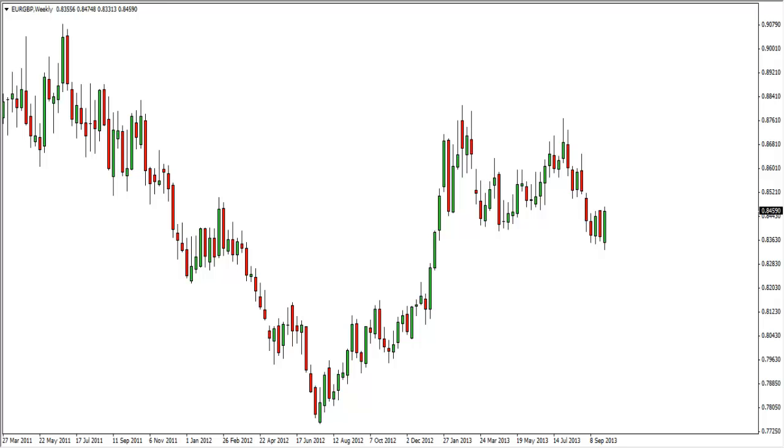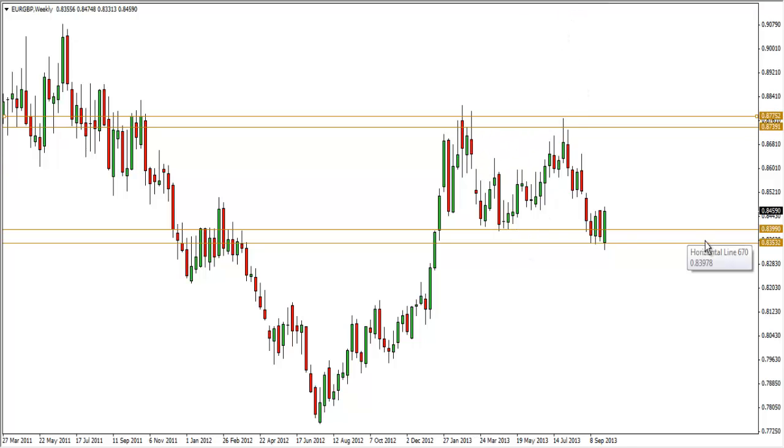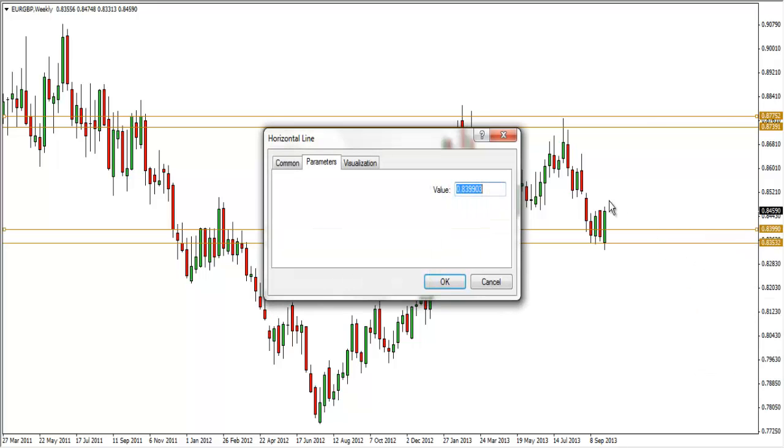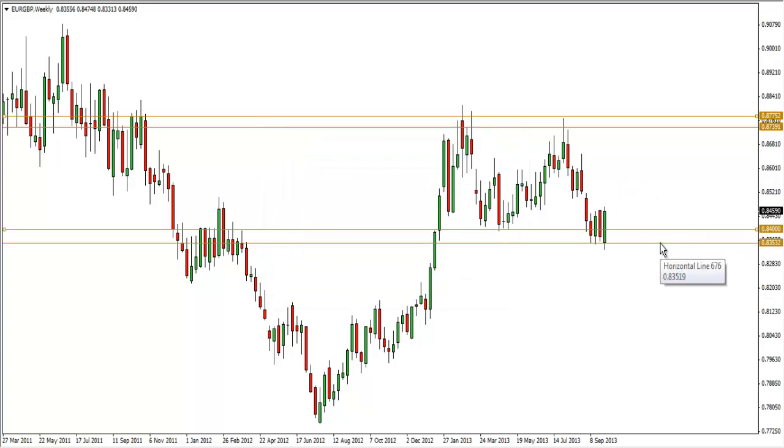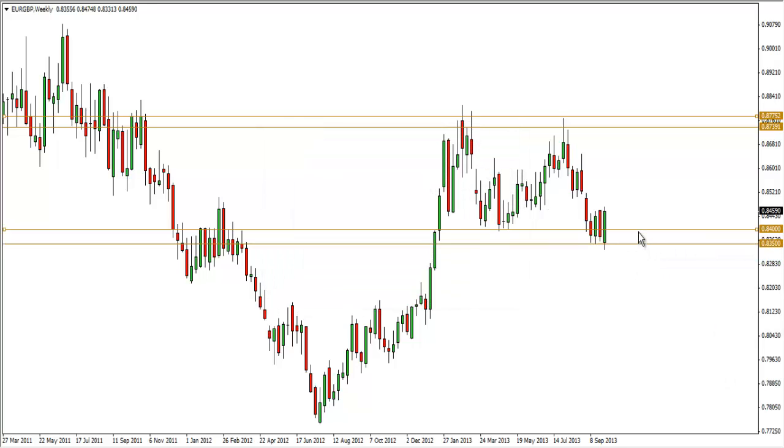So this is the chart of the EURGBP weekly, and let's go through how I'll plot my SNR levels. I'll use an area or region to highlight them. The resistance is in between the 87.39 and 87.50 area, and the support will be around the 83.99 and 83.50 area. Going to round numbers: 84 and 83.50 — see how nicely it lines up.